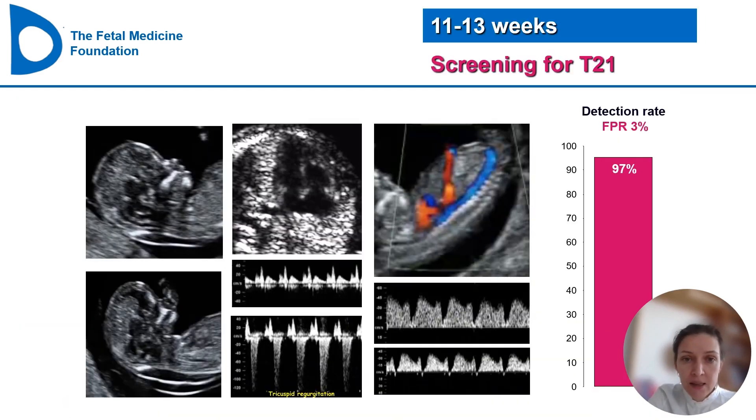If we combine other biomarkers like nasal bone, tricuspid flow, or ductus venosus flow, we can achieve even higher detection rates of 97%.